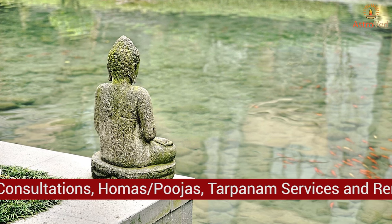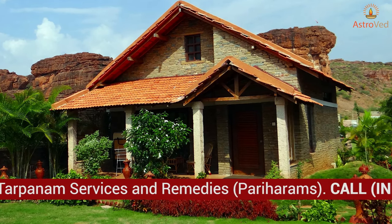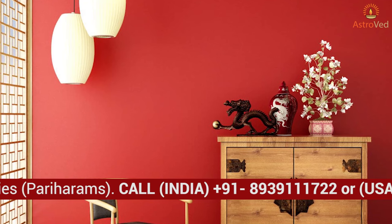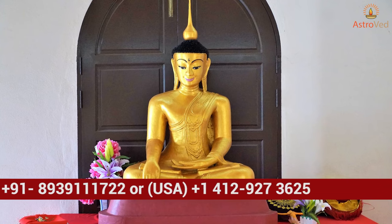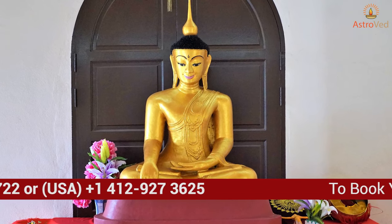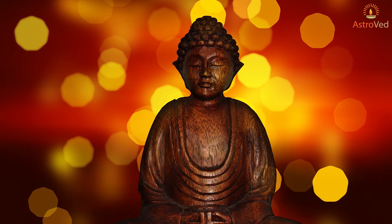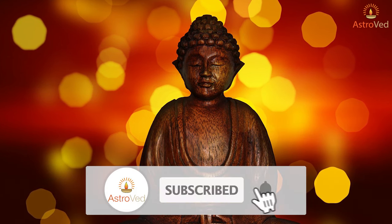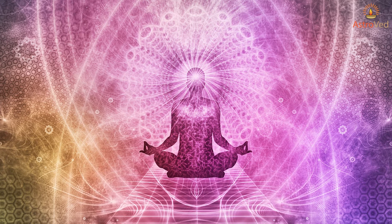A Buddha statue or painting is best for the north or northeast direction, as it attracts wealth, peace, growth, and happiness in the house. Do not keep a Buddha picture in a red, orange, or pink color room, as it is an anti-zone. Placing a Buddha picture or statue in the northeast direction brings peace, happiness, and tranquility at home.